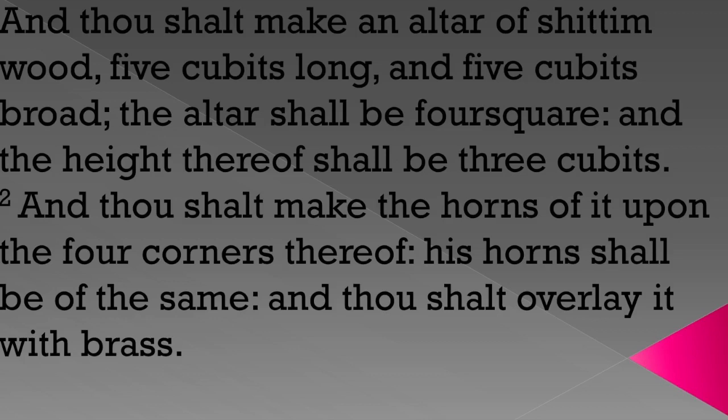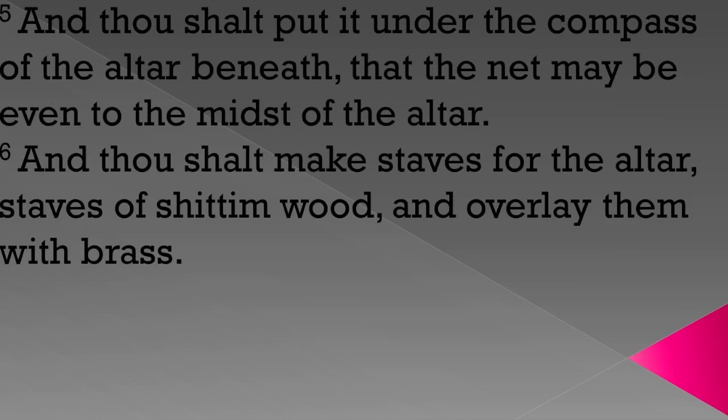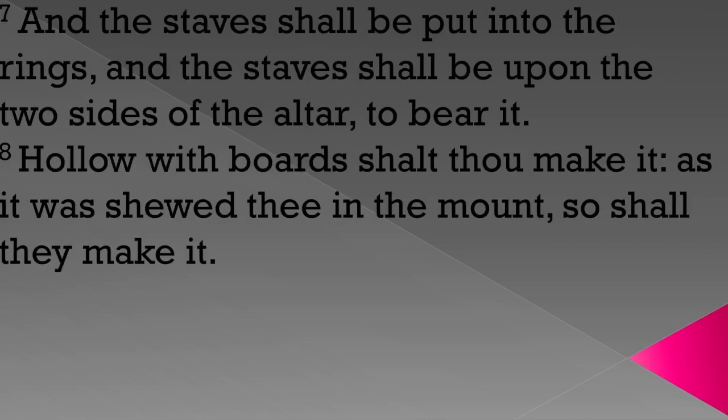Let's look at Exodus 27, picking up verse one through eight: 'Thou shalt make an altar of Shittim wood, five cubits long and five cubits broad; the altar shall be foursquare and the height thereof shall be three cubits. And thou shalt make the horns of it upon the four corners thereof; his horns shall be of the same, and thou shalt overlay it with brass.' It describes pans, shovels, basins, flesh hooks, fire pans — all vessels made of brass — a grate of network of brass, brazen rings in the four corners, staves of Shittim wood overlaid with brass. 'Hollow with boards shalt thou make it, as it was showed thee in the mount, so shall they make it.'